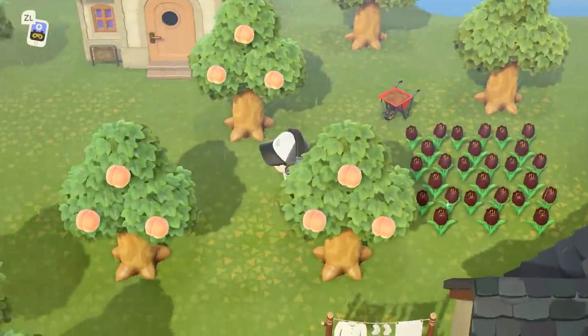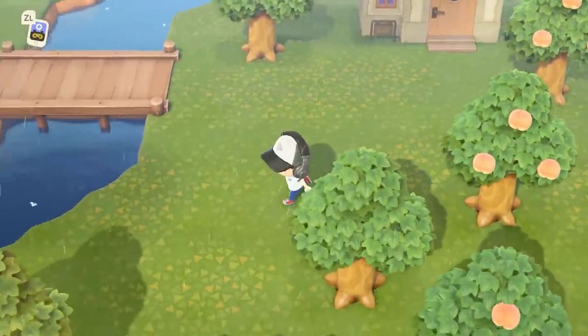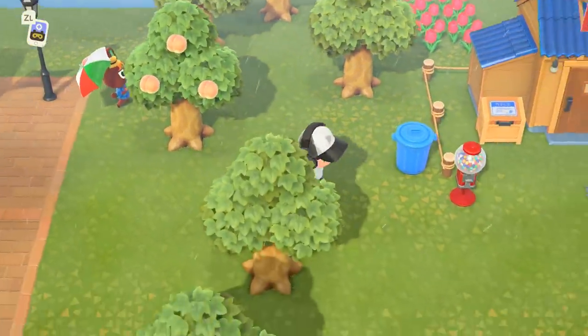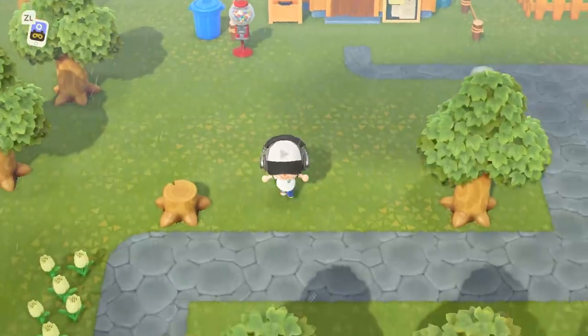For example, two red tulips can make black tulips, while red and yellow tulips make orange tulips and red and white tulips make pink tulips. Experiment with different color combos to see what rare flowers you get.